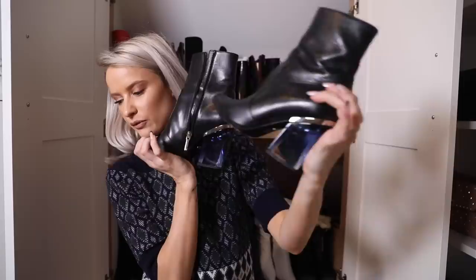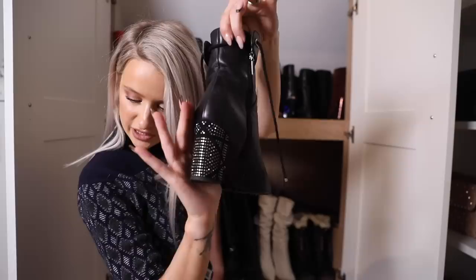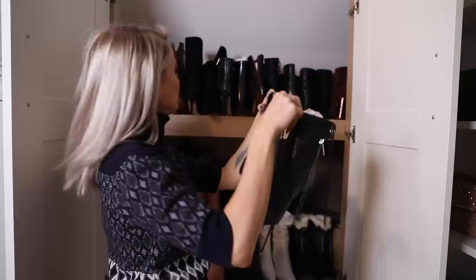Trussardi boots that I wore to death - tortoiseshell heel in burgundy suede. Just a few spaces left for my Dior boots with the blue glass perspex heel, and finally black Dior boots with a studded Dior pattern heel.